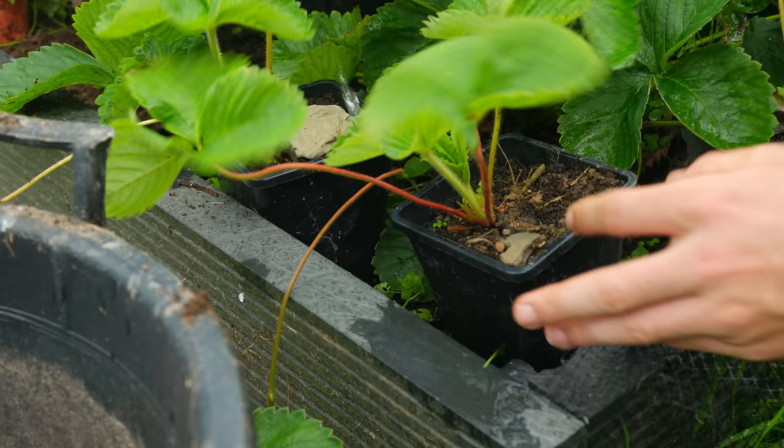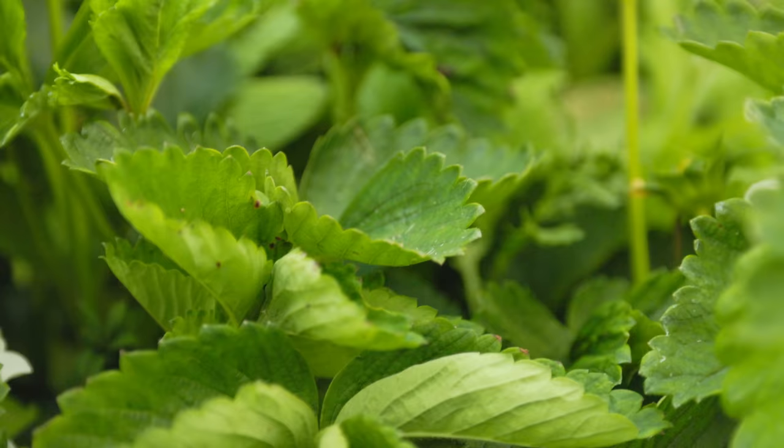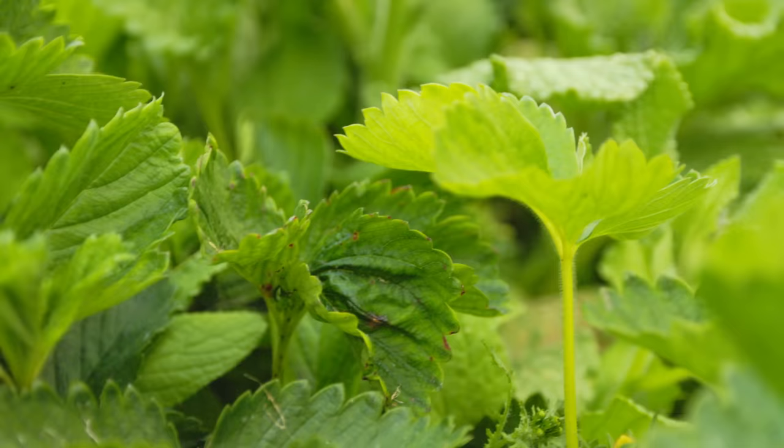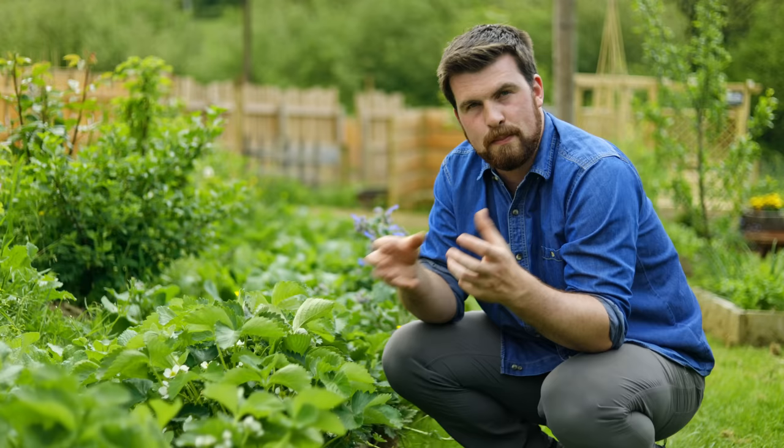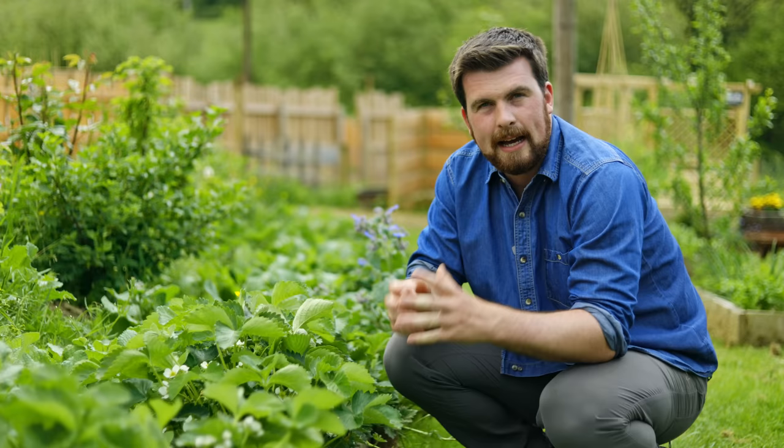Strawberries are a forever crop because they propagate so easily by layers — they send out runners which you can then pot up and transplant, very simple. They're a low-growing crop, so unlike currants or raspberries where you need quite sophisticated net structures to protect them from birds, with strawberries you can do something much lower with less effort and less netting. And they just taste so, so good. Even if you just dedicate a single bed to strawberries, or underplant them around currant bushes, you can get a lot of delicious food in a small space.